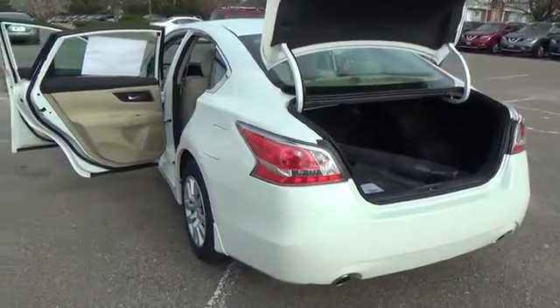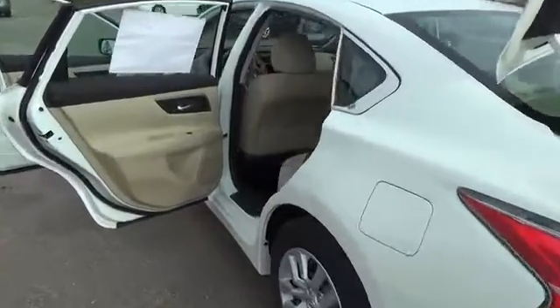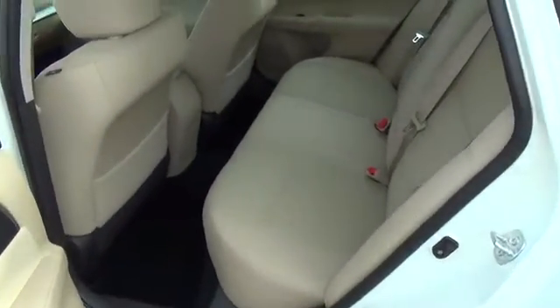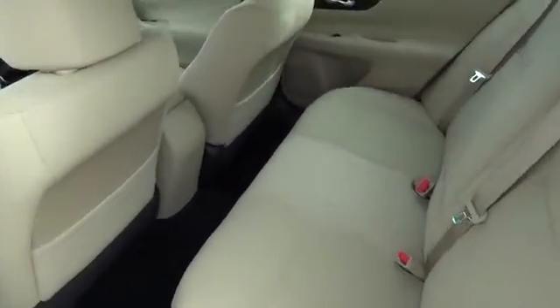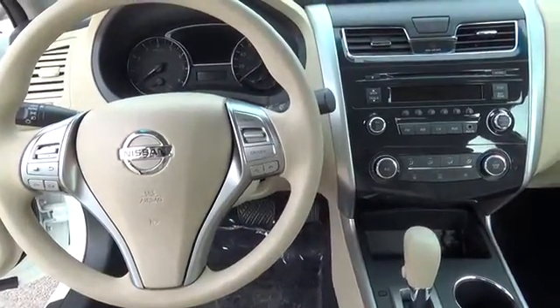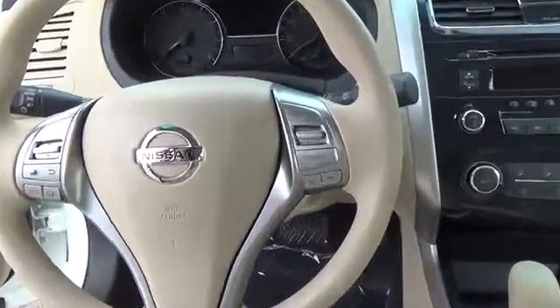Instrumentation is designed to help keep you informed while helping minimize distraction. Available moving object detection can help alert you to things you might miss. Even tires can let you know when they need air, as well as when they've got enough. These aren't tech toys — they're innovations you can really use.